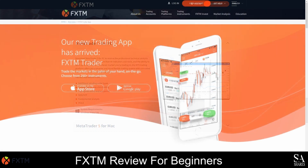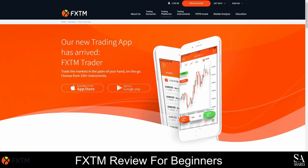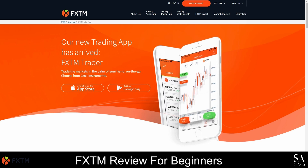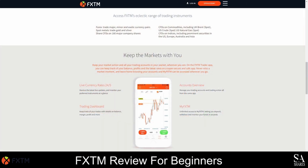The FXTM Trader application is designed to be beginner-friendly and it can be used to trade more than 250 instruments. With this application, you will have access to live currency rates 24 hours a day, 5 days a week, and you can easily manage your trading accounts and monitor your portfolio directly from your mobile device. FXTM Trader comes with plenty of advanced charting tools and indicators and you'll never miss another trade with FXTM's one-click trading. The FXTM Trader mobile application can be downloaded from Google Play and the App Store.